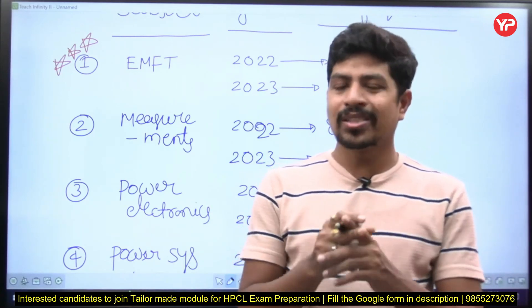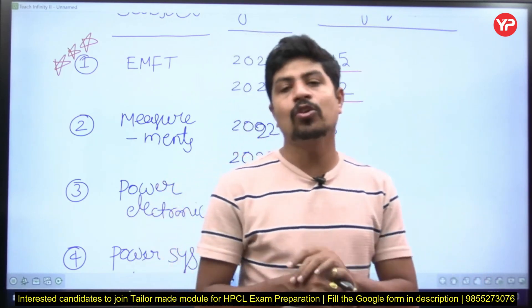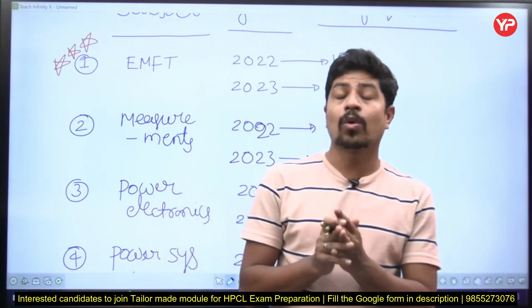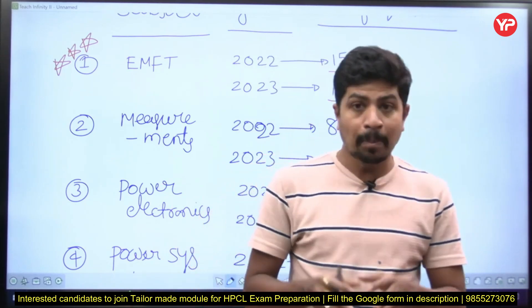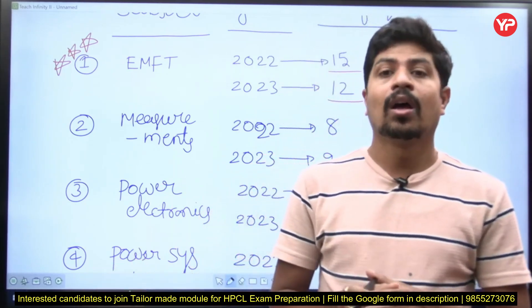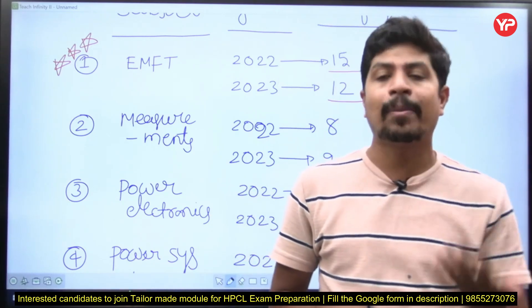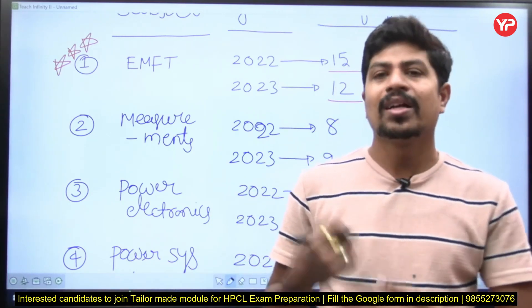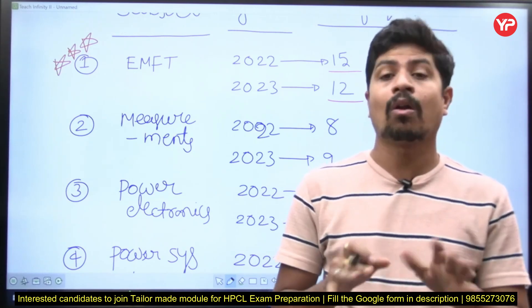Not in depth — just cover all the corners theoretically and with some small numericals. If you are good with the subjects you studied in your B.Tech curriculum, you need not go into complete competitive mode. GATE examination tests your depth of knowledge — your logical aptitude. But this examination just tests whether you have complete knowledge on the subject.